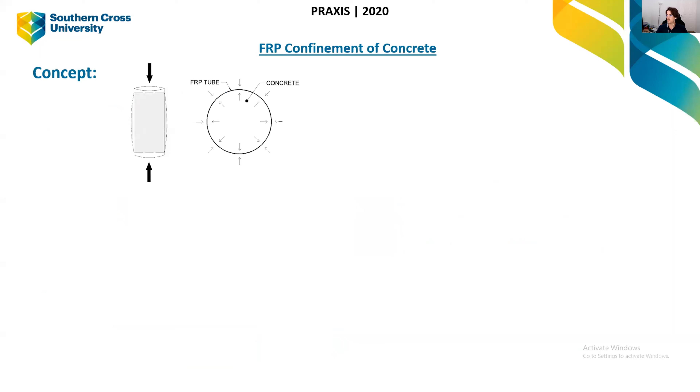How we use FRP in concrete construction is through a technique called confinement of concrete, which has been around for about 20 years. When you crush a concrete column in compression, once the concrete cracks it wants to expand outwards laterally. So we wrap it with FRP material — as the concrete starts to crush, it doesn't allow lateral movement. This improves the column's strength, its ductility, and gives it a corrosion-resistant skin.